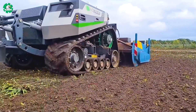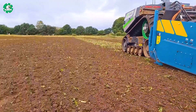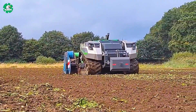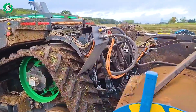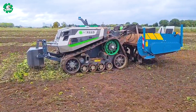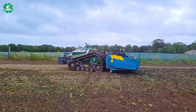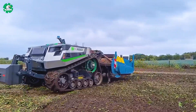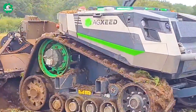Dutch startup AgSeed has introduced a unique fully autonomous robot tractor created to propel agriculture into the future. This robot tractor has the capability to autonomously plow and till the soil efficiently, and notably does not require human intervention during its operation. This means farmers can save time and effort while optimizing their work processes.